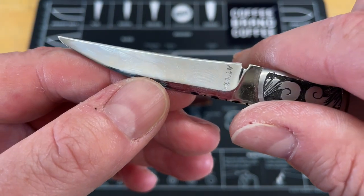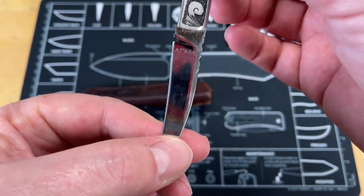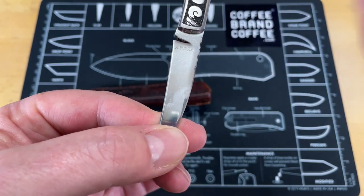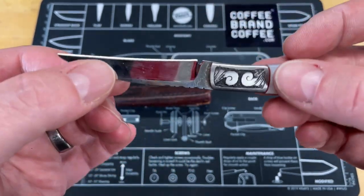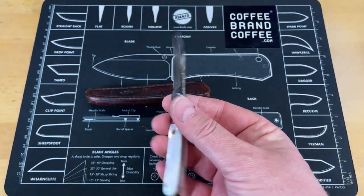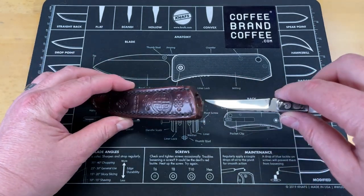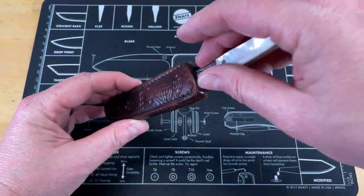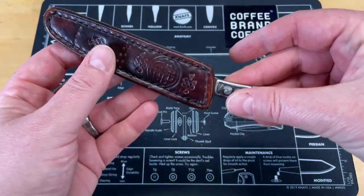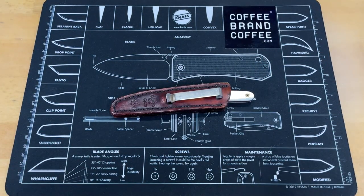ATS 34 is a steel that a lot of companies used for a while. It's kind of a take on 440, but it polishes up beautifully — it was one of the original first super steels. This is a great slim little fixed blade EDC with a pocket clip style sheath. I have a hard time getting it in the sheath sometimes, but it's a beautiful knife.